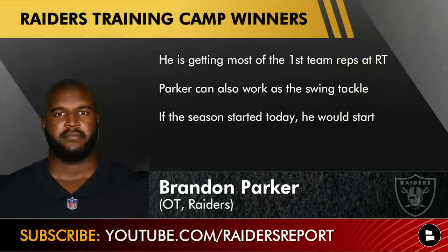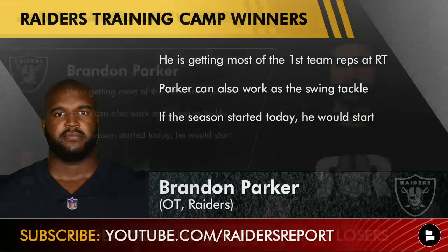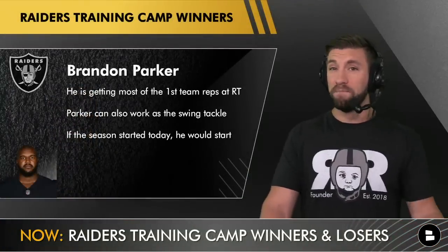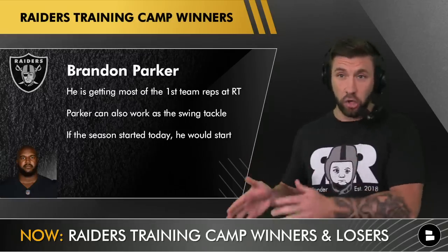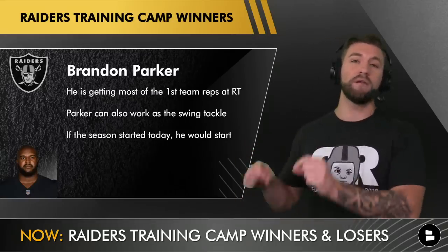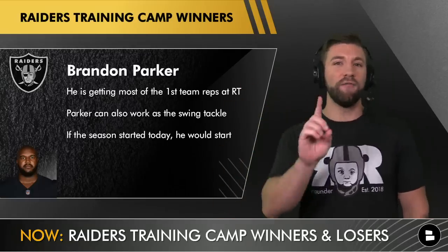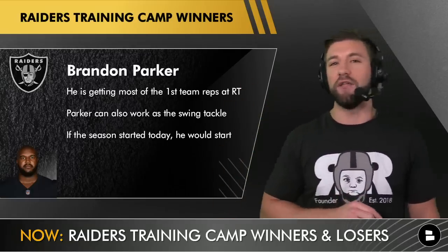The next name on this list is trying to protect the right side of the offensive line for Derrick Carr, and it's not Alex Leatherwood — it's Brandon Parker. He's actually been getting most of the first-team reps at the right tackle spot. Obviously Parker can also play swing tackle if Leatherwood does end up beating him out in the long haul, but if the season started today, Brandon Parker would be your starting right tackle.